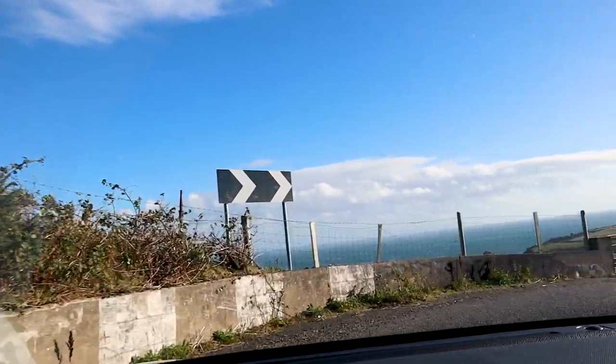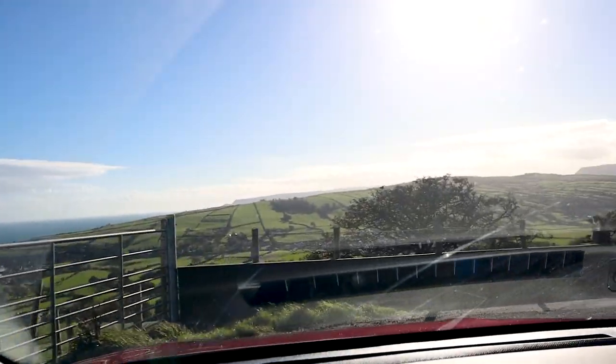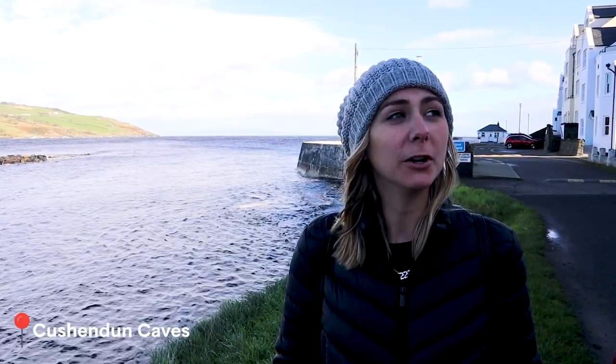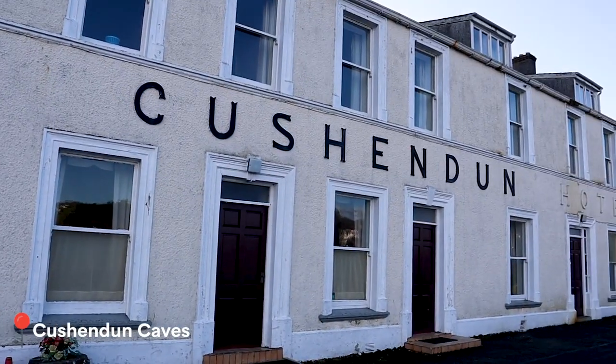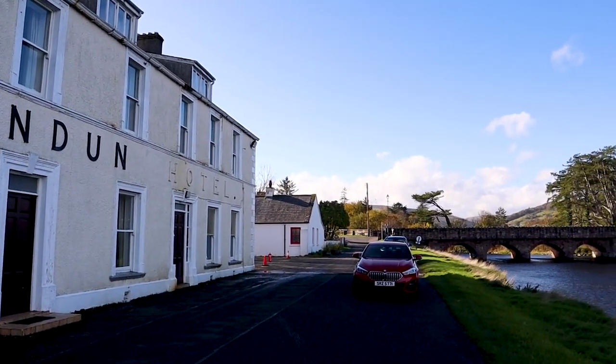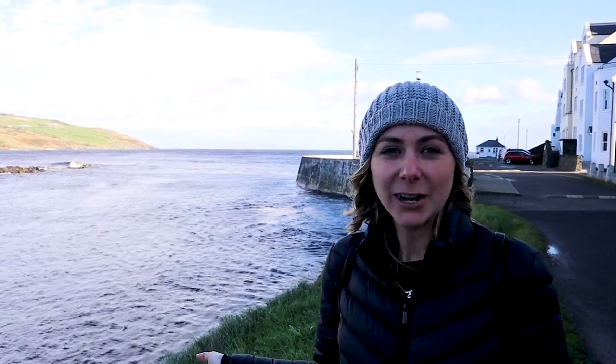Just a short scenic drive away is our next Game of Thrones filming location, which I'm absolutely going to pronounce wrong — Cushendun Cave. And I have to say, even if you're not a Game of Thrones fan, you can't get over this beauty.